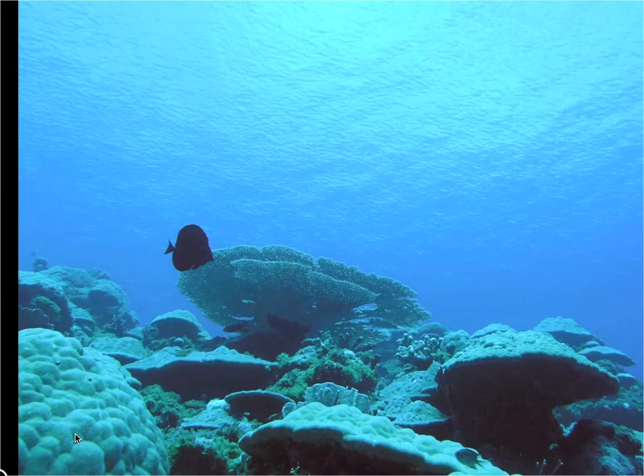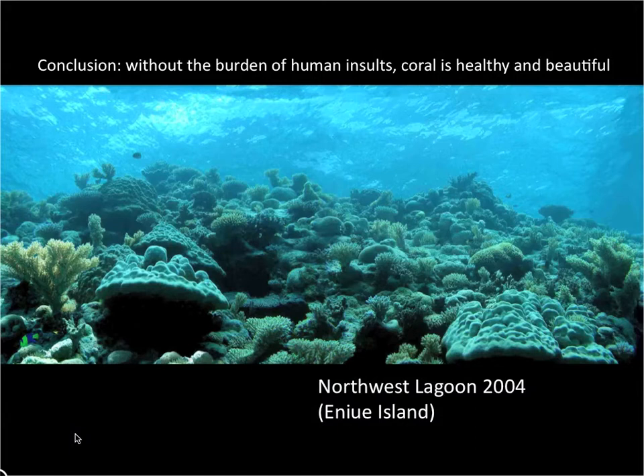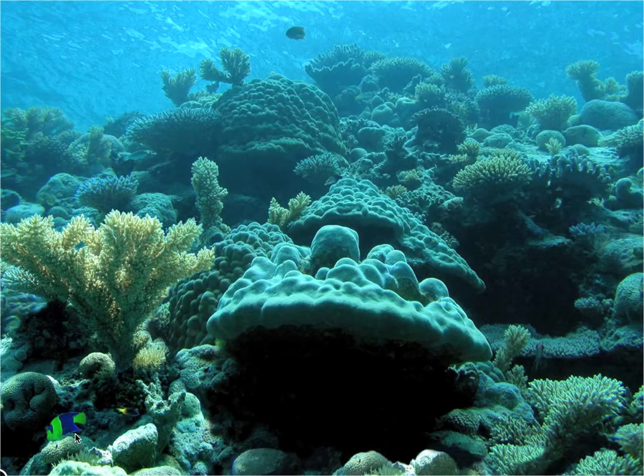Outer islands have very clean water, while on Majuro the visibility has been very much reduced by particulates. The conclusion that is very easy to draw is that the outer islands have very, very healthy, beautiful reefs. And in fact, Majuro used to have one of these reefs, located in the far remote northwestern corner of the lagoon. It was very, very diverse — one of the best I've seen — until after 2004, when a crown-of-thorns outbreak destroyed this coral.